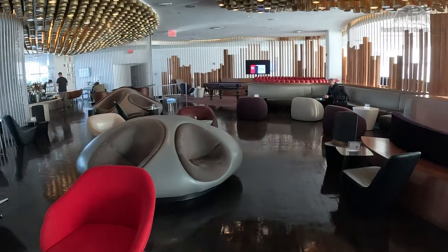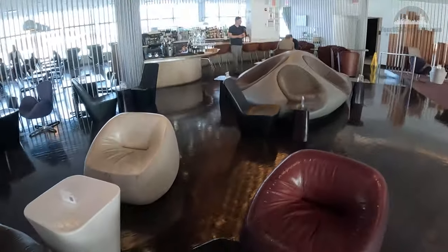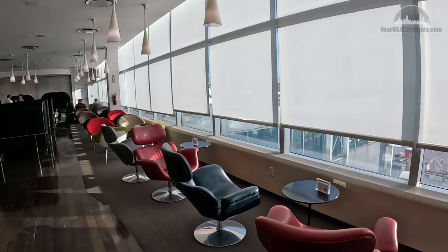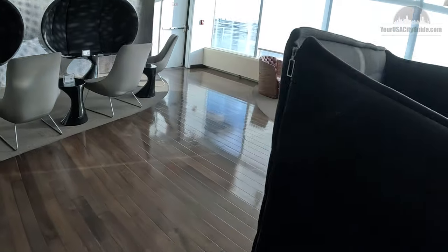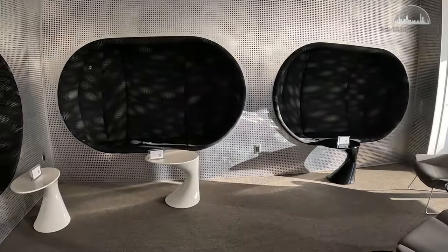The lounge is surrounded by large windows all looking out over the flight apron. This allows a lot of natural light and really helps open up the space. There are lots of varied seating options, from comfy and cosy to secluded and businesslike. The seating options are definitely quirky, and many of them have the feeling of being style over function, such as this super cool Men in Black inspired seating area.